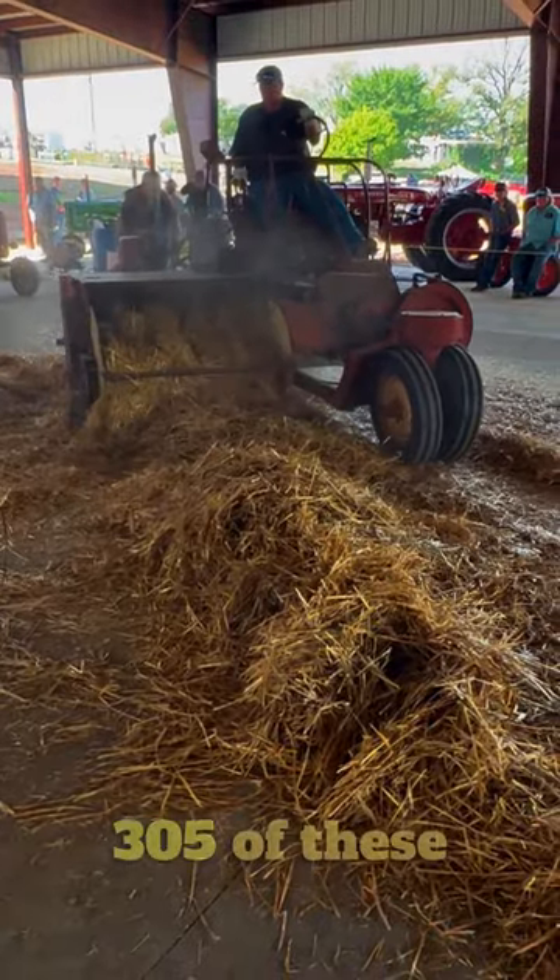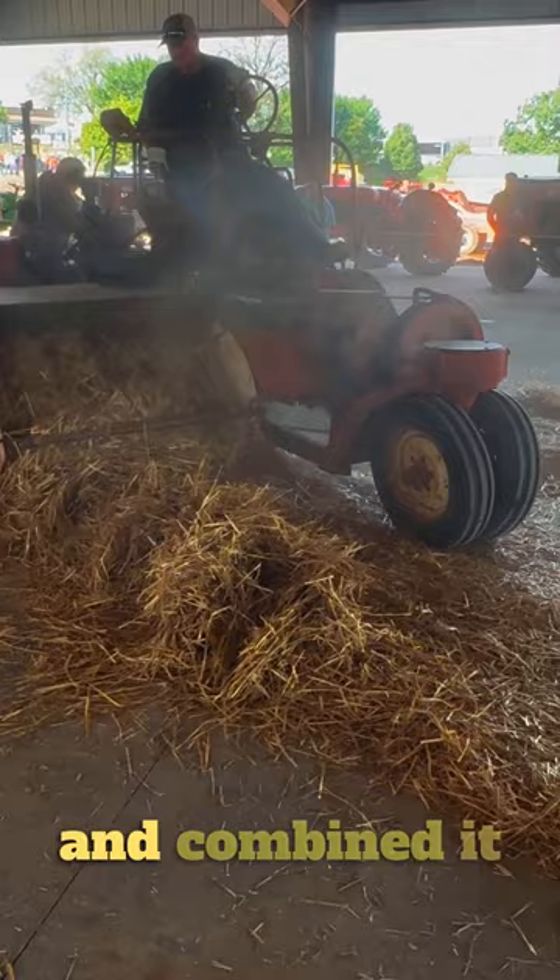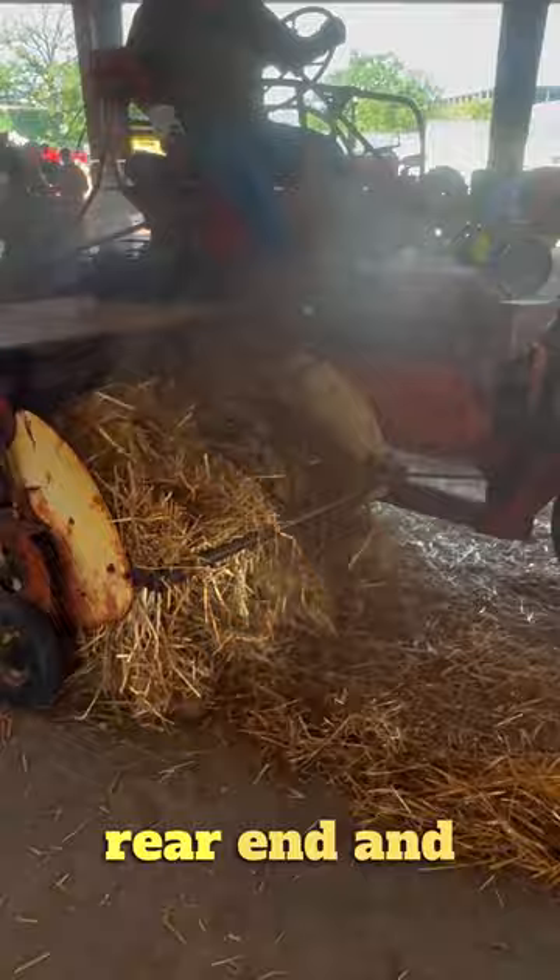Only 305 of these unique New Holland self-propelled square balers were made in 1957. They used a Model 66 baler and combined it with a 1957 Ford three-quarter ton truck, using the rear end and transmission out of the truck. It's powered by two separate Wisconsin engines — one for the baling equipment and one to move the machine.